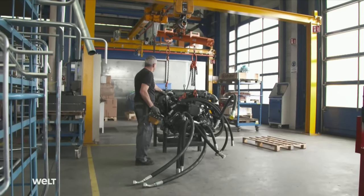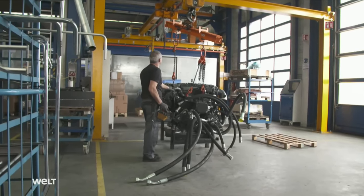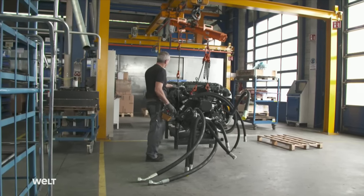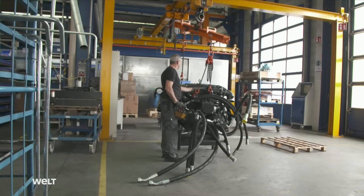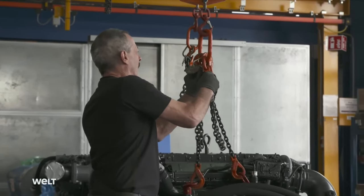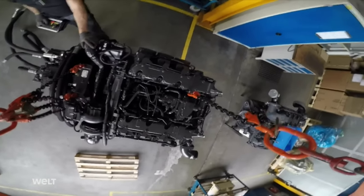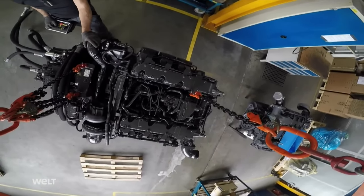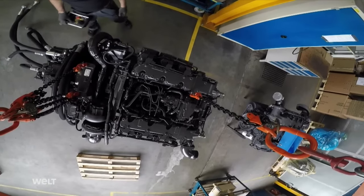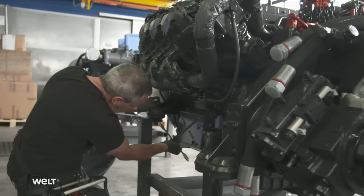The first attempt to balance the motor fails — it doesn't hang level. After several adjustments, success is finally achieved. Before the mechanic can maneuver the engine to the power pack, he first has to unbolt it from the assembly stand. With all its additional components, the motor now weighs over 1.6 tons, plus the lifting chains and crossbeam.